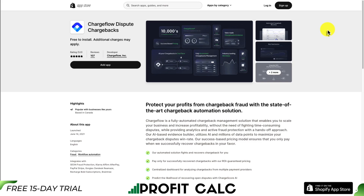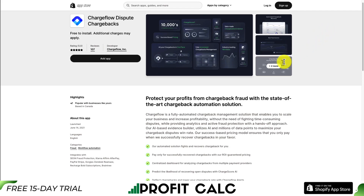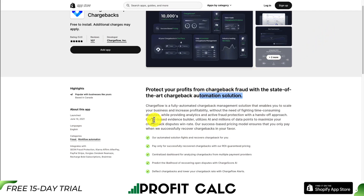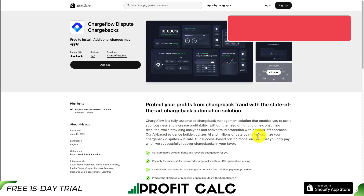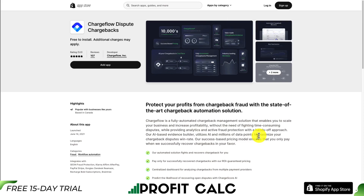Our first app is called Chargeflow Dispute Chargeback. It allows you to protect your profits from chargeback fraud with state-of-the-art chargeback automation. They use an AI-based evidence builder that utilizes AI and millions of data points to maximize your chargeback disputes win rate. If you've had any chargebacks before, you can understand how frustrating the experience is — you have to gather all the data, put it into existing forms, and still often lose that chargeback.